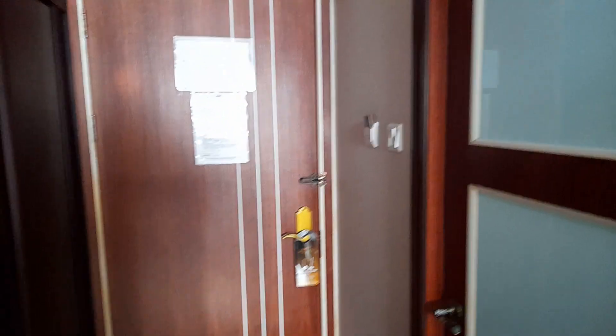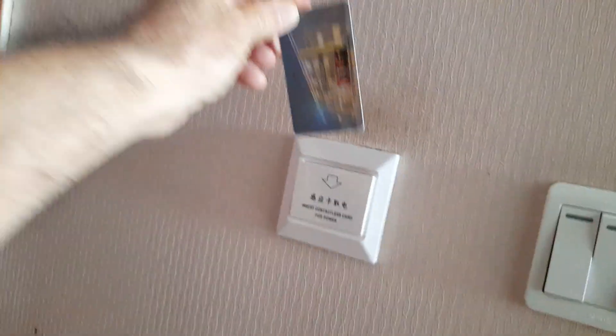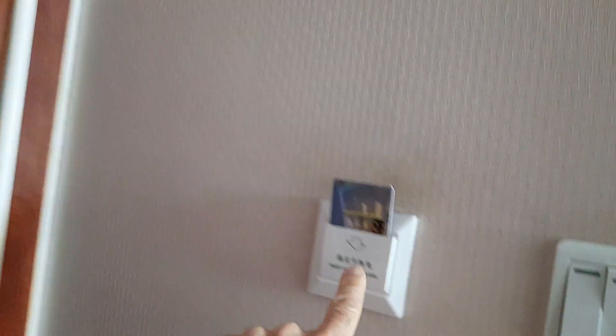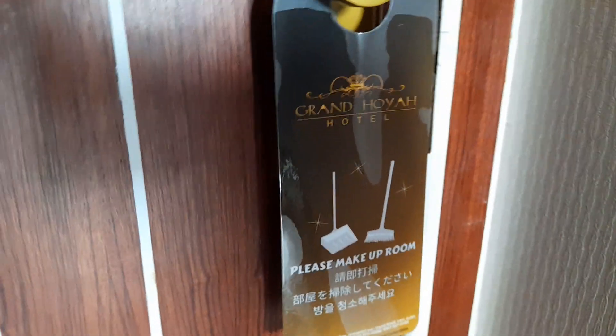Back to the hotel review — you've got three switches here. You've got to put your card in here because nothing will work if the card isn't there. You log it right there for your privacy. Grand Hoya Hotel — it's a really nice hotel.